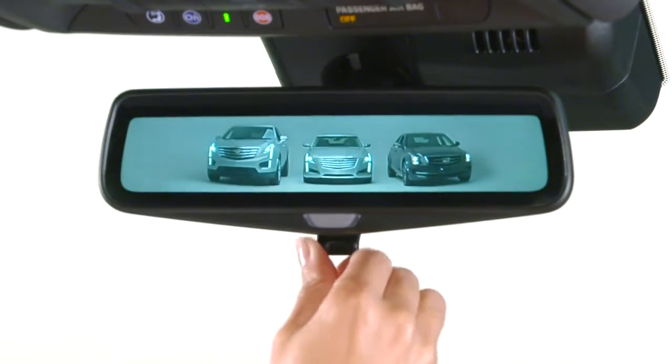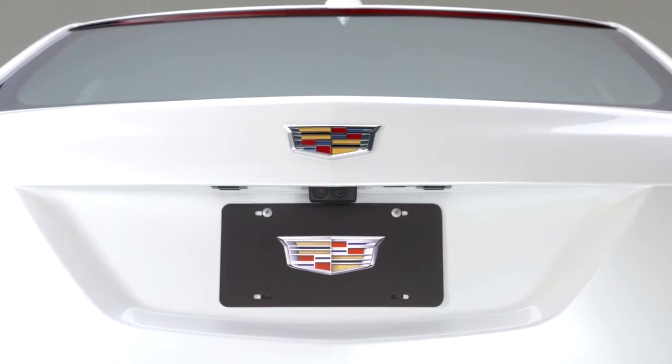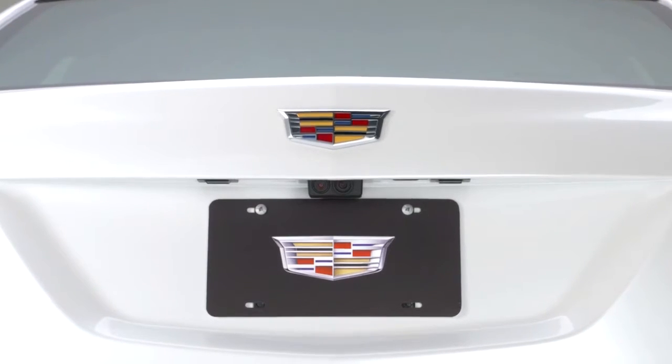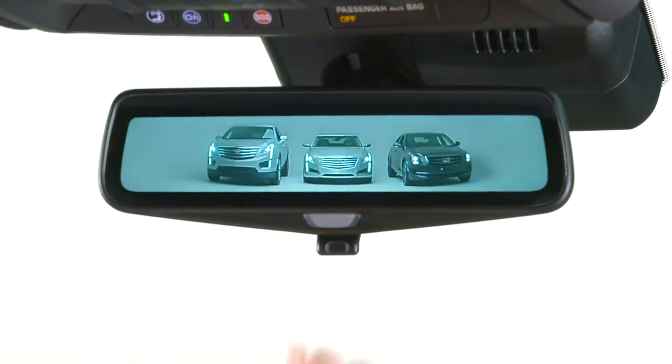This feature expands the driver's rear field of vision up to 300%. The view is provided by a camera located in the rear deck lid under the Cadillac crest. The camera feeds into the rear view mirror, displaying a wide-angle HD view of the area behind the vehicle.